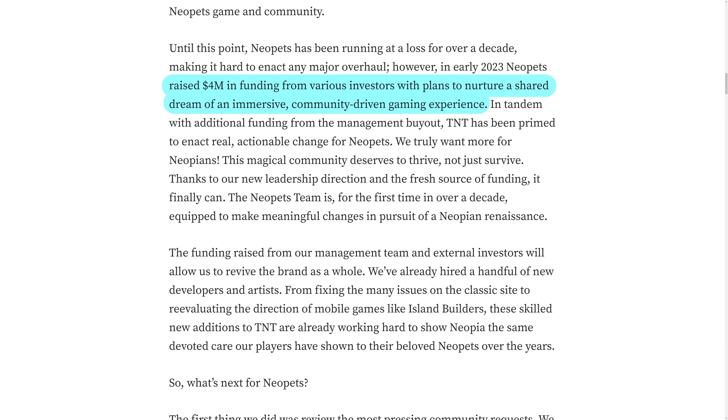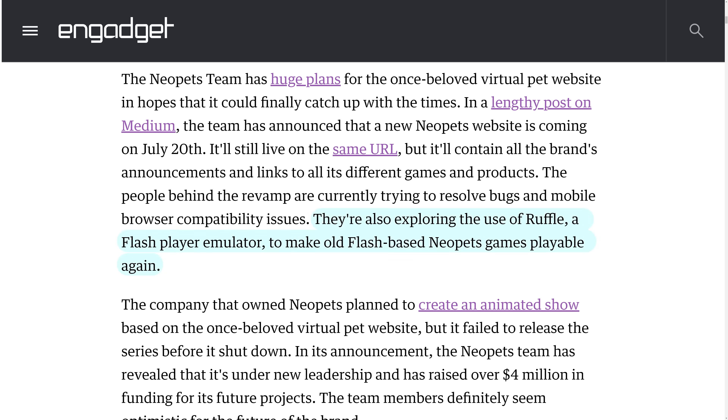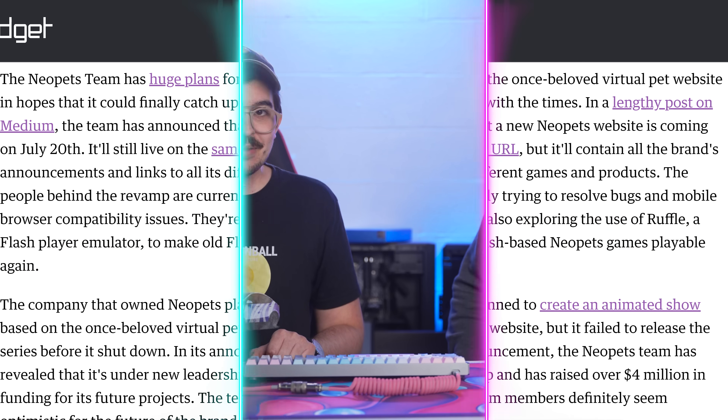They've been spending a long time trying to keep the IP afloat, but now they want to innovate. They've got $4 million in funding to reinvent themselves. They have new games planned, a mobile game coming out that's supposed to be some sort of life simulator. One interesting thing is that they're working on Flash player emulation to bring back all their old games — kind of like a RuneScape Classic, but for Neopets. The thing about Neopets was it wasn't one game — it was just a website with a bunch of mini games, no hub world. It was weird, but it was awesome.